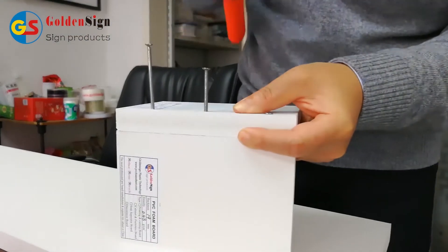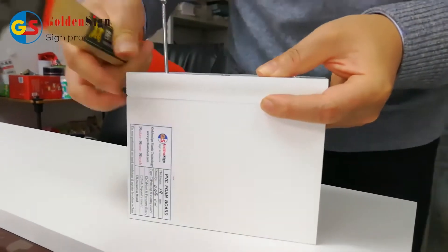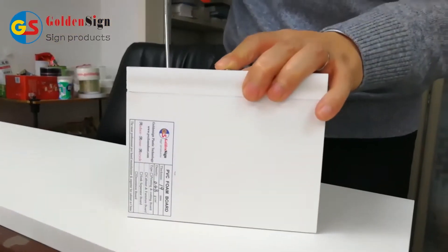In the video, you can see it's very easy to know. It is the best choice to use it for cabinet and furniture production.